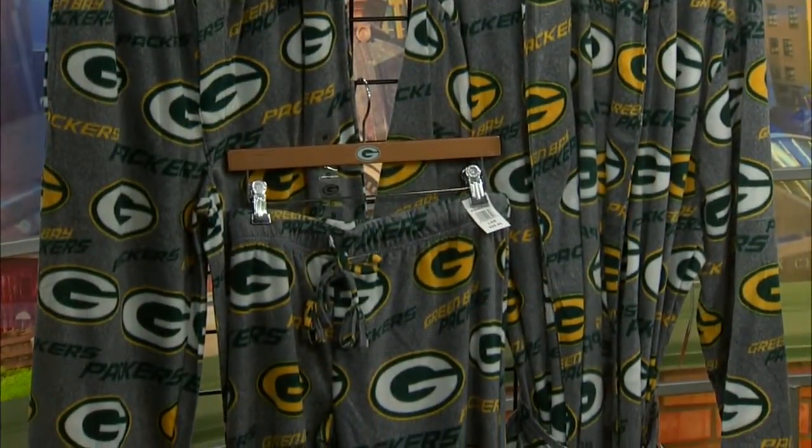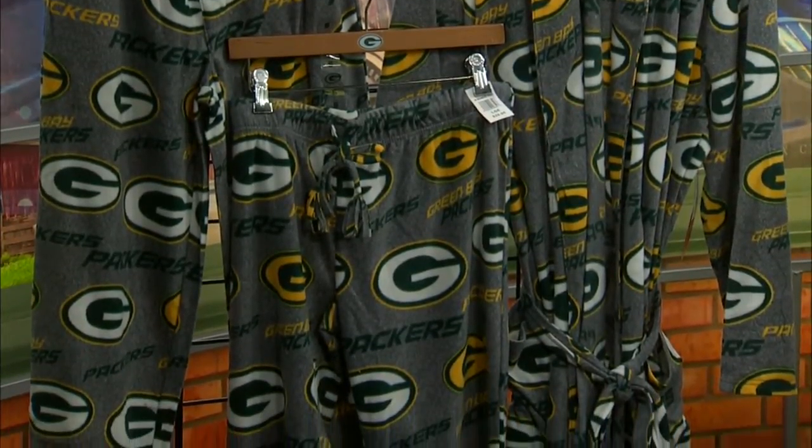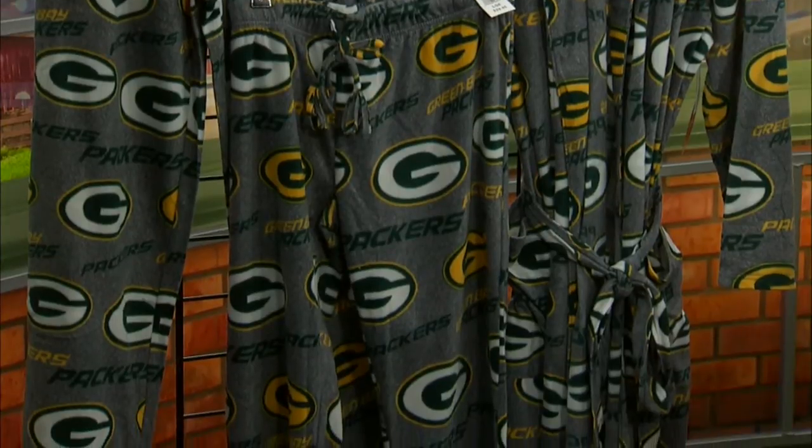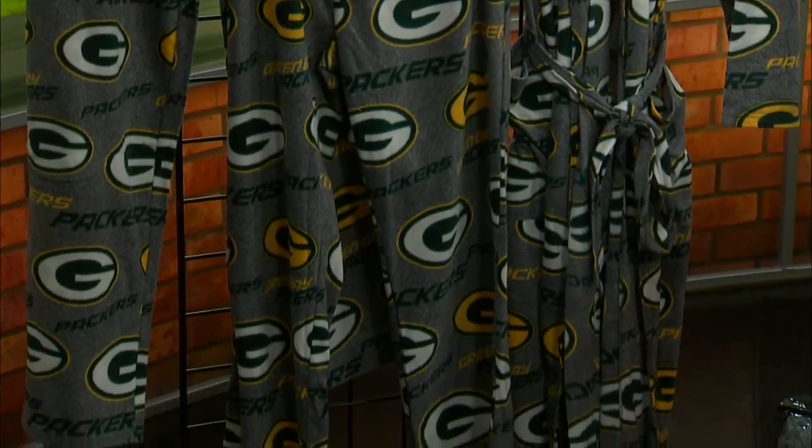I actually have a pair of those and I wear them to the games in the winter as my first layer. I run the game day store on game day and I watch out of a big window. You'd be surprised how many people have these on for game day — they layer up and then wear their pride on the outside. This really shows the Packer Green and Gold pride. And there are even pockets for my snacks!